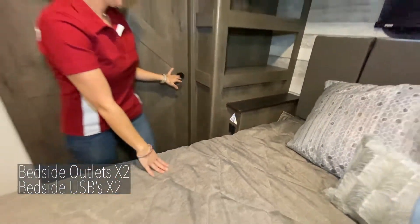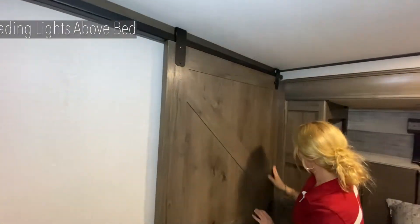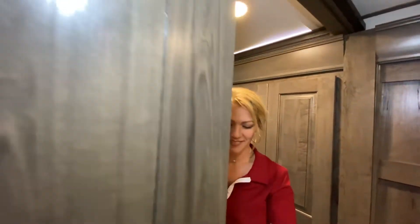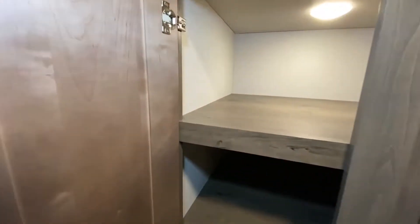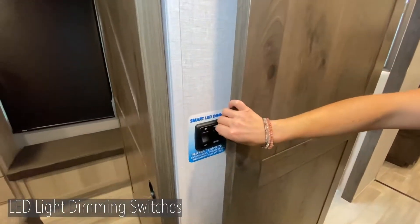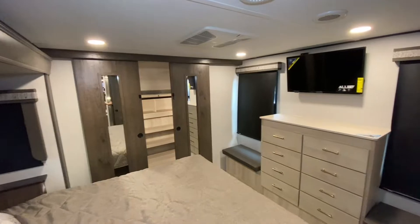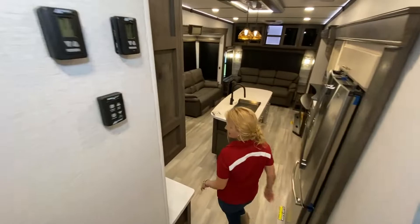The beautiful thing too is you have actual light behind that headboard. All of our units come with MCD nightshades, which are pulled down in this video. MCD is the best shade you can get in the marketplace. The LED lights throughout are on a dimmer switch, and those lights are flush mounted in each one of our RVs, which makes for a really bright, open coach.